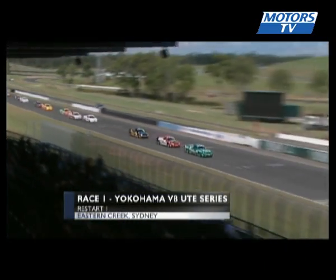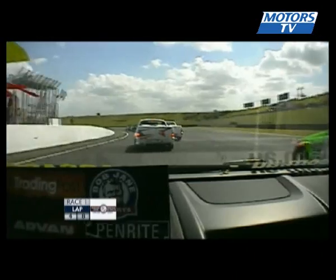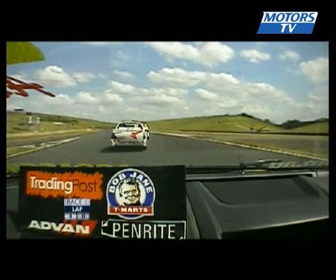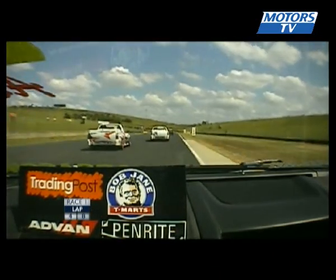It's four, one, two, and three at Eastern Creek as Leighton Cranbrook tucks in now to the back of the number 11 machine. Back on board with Kim Jane in the VE Commodore. Cranbrook seems a bit racy — he looks like he wants to get past Elsgood and get on with it.